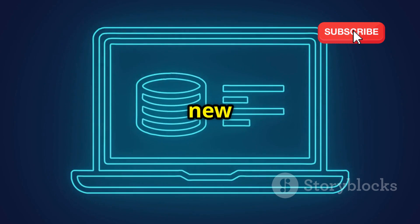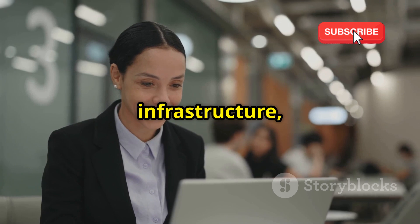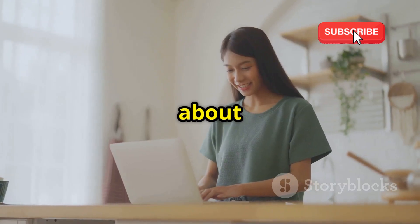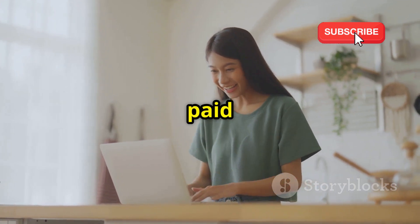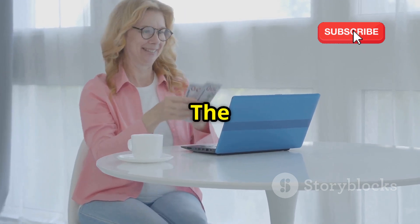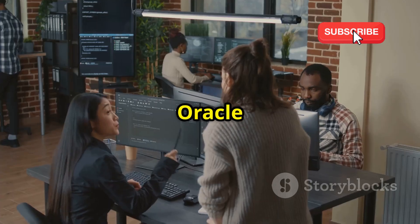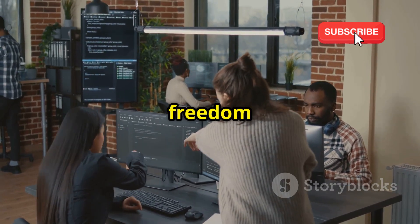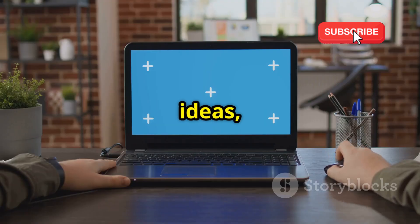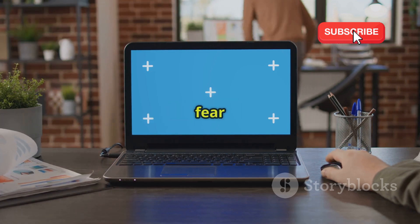That means you get to enjoy all the benefits of a high-powered server without ever paying a dime. Whether you're a developer looking to test new applications, a student wanting to learn about cloud computing, or a small business needing reliable infrastructure, Oracle Cloud's always free tier has got you covered. You can focus on what truly matters — your projects, your learning, and your growth — with the freedom and flexibility to experiment without limitations.